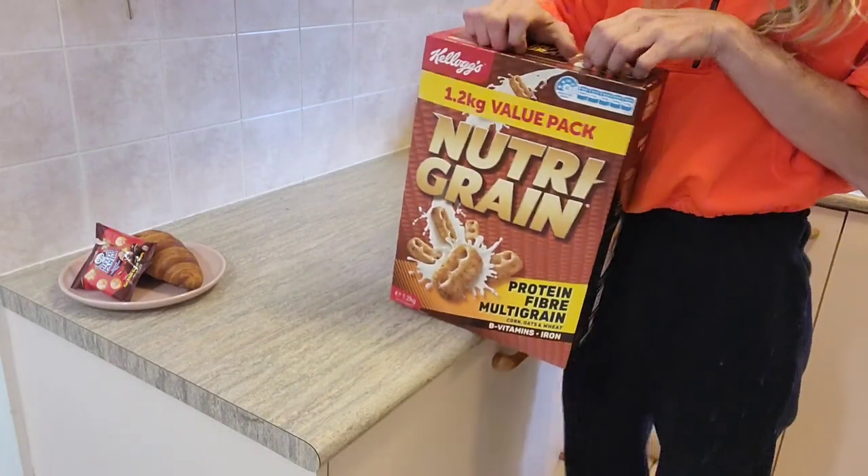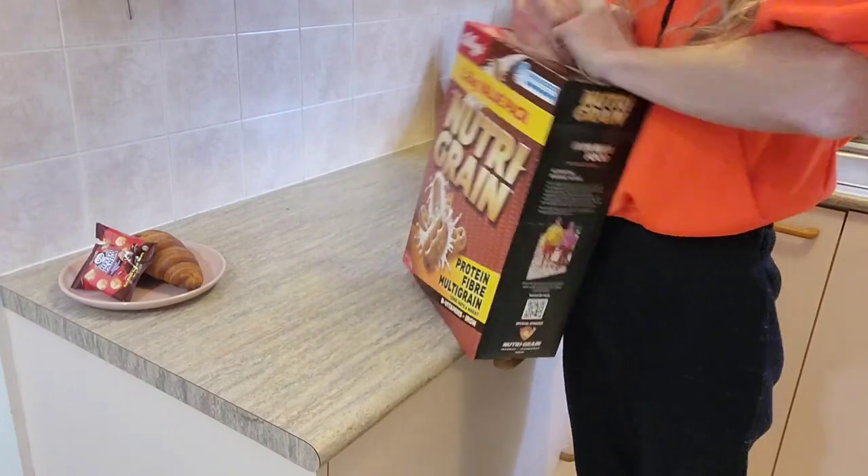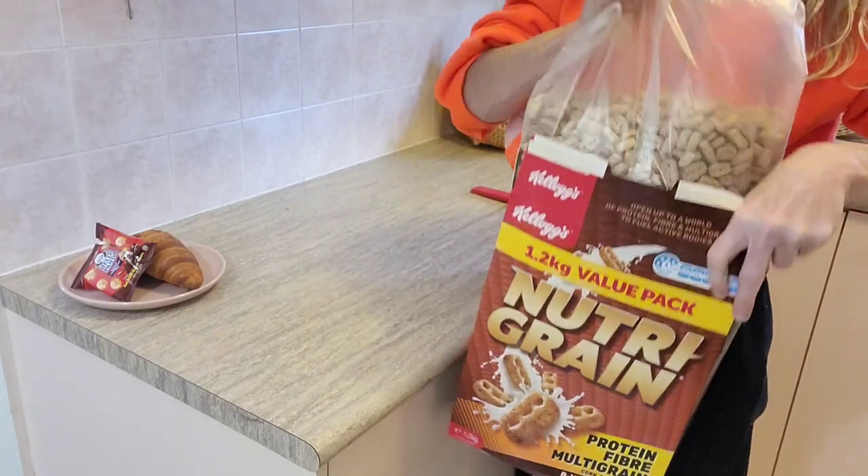The cereal of choice for this fortnight was Nutri-Grain. I didn't mind this because if there was lots left over and it was starting to go bad I could make Nutri-Grain bars out of them. For 1.2 kilos I picked that up for $9.99.